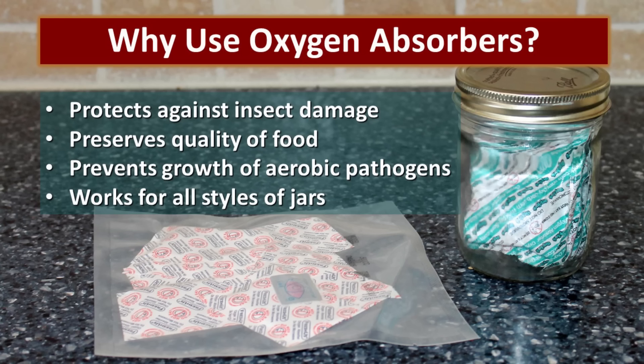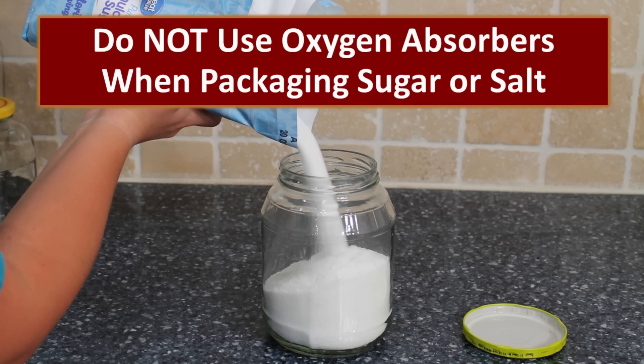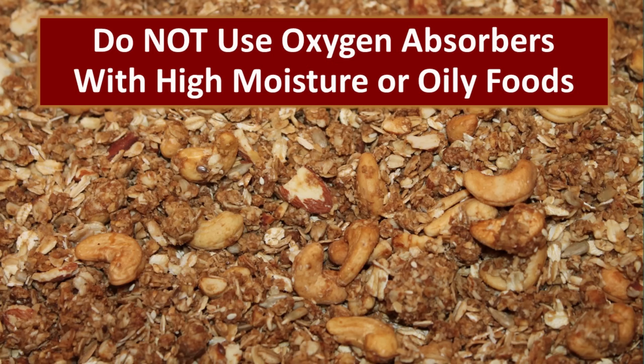Another great way to do this is by the use of oxygen absorbers. Oxygen absorbers take that oxygen away so that insects cannot live or multiply. It also improves the quality of the food and it prevents any growth of aerobic pathogens, and this works for all styles of jars. When we use this method, we like to put the oxygen absorber right in the bottom of the jar and then fill the product on top. If you're packaging sugar or salt, do not use an oxygen absorber — it tends to just make it a hard brick. And remember, you never use an oxygen absorber with any foods that are high in moisture or fats, so don't put them in granola or raisins or anything like that. Oxygen absorbers should solely be used with low moisture — 10% or less — and low oil foods.